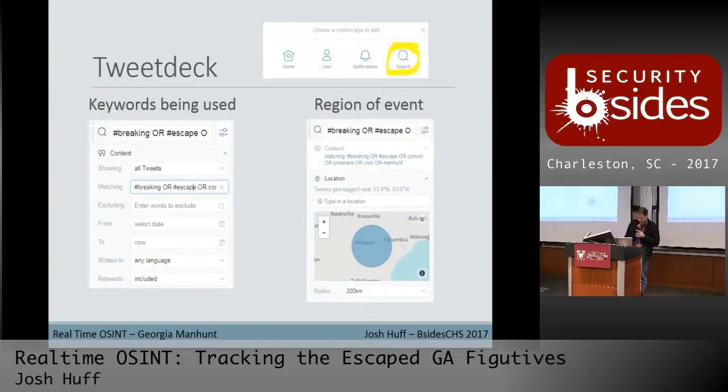The way I monitor that is with TweetDeck. If you haven't used it before, it's real easy to set up. You do have to log in through a signed-in Twitter account, so if you're not cool with that, use a SOC account. Once you get in there, you make a new search field with the search icon, and there are a couple different parameters you can start setting. The keywords I set were based on the different news articles: breaking, escape, convict, prisoners, civic for the car, manhunt — all words I was seeing in the initial stories, grabbing upcoming tweets coming out from reporters.